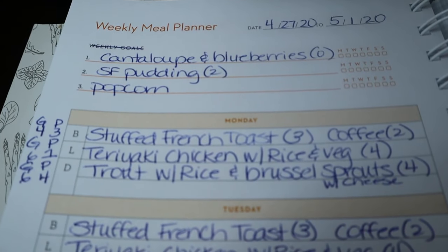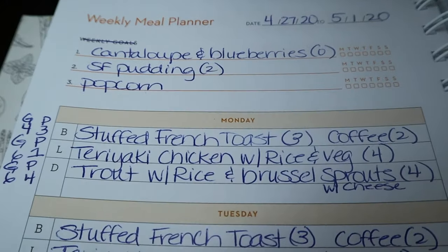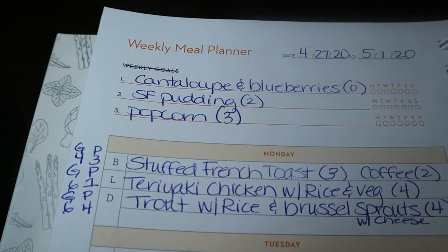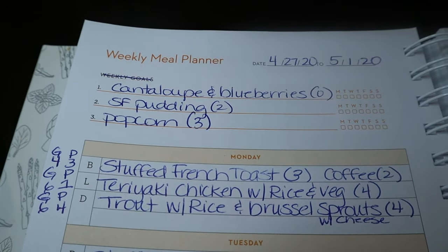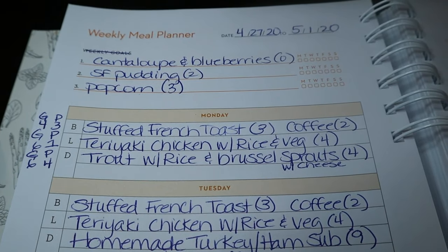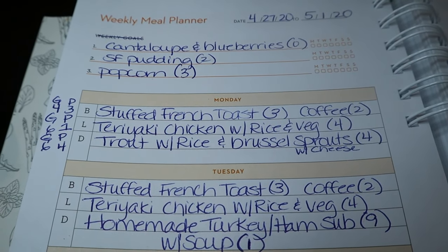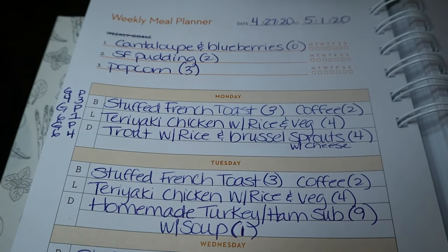For snacks this week, I'm doing cantaloupe and blueberries — zero points. Sugar-free pudding is two points, and popcorn is three points. I use Orville Redenbacher regular popcorn and pop it myself in the microwave. Sometimes I'll have pudding at night, sometimes popcorn. I also got some Cool Whip — I'll do blueberries with Cool Whip or mix Cool Whip with my pudding to make it like a chocolate mousse. So good.